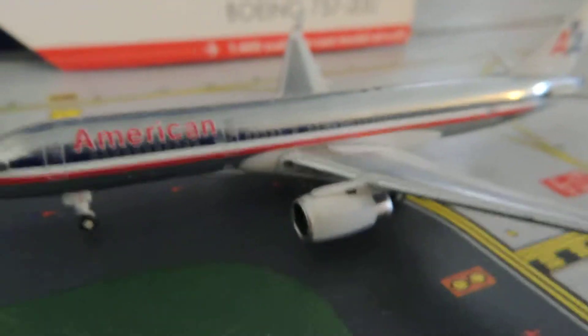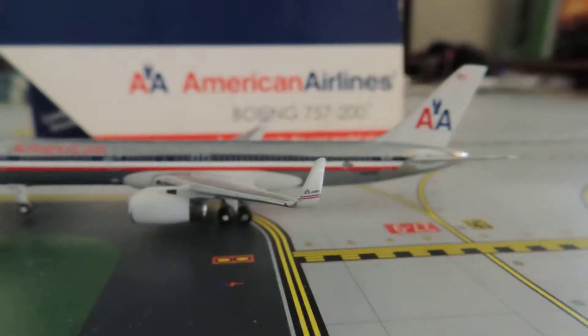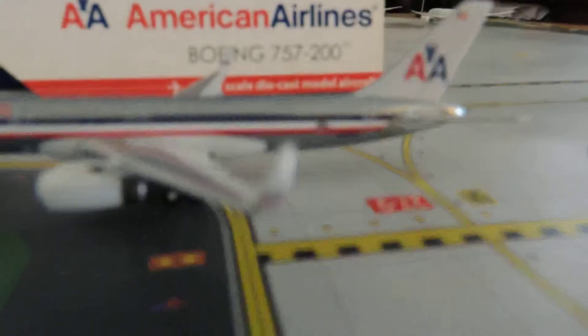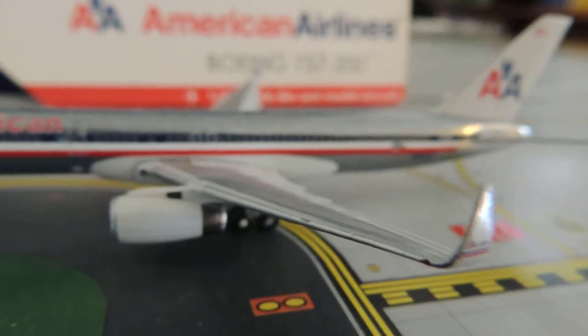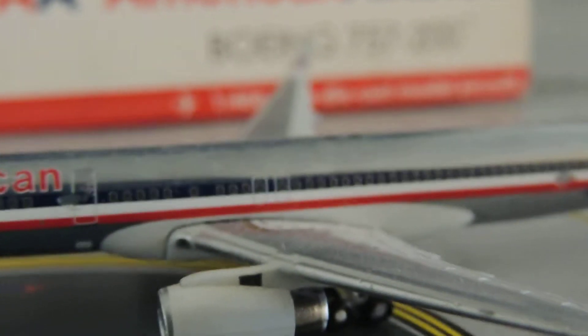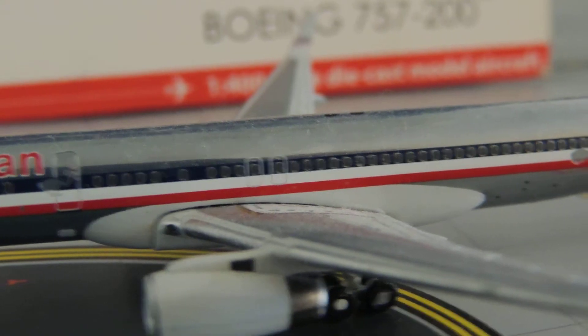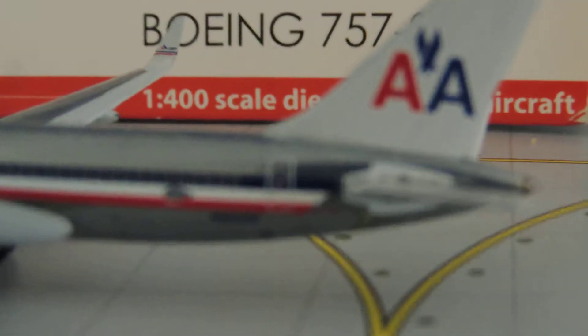Here's the engine. Here are the AA.com ringlets. Navigation lights. And here are the exit doors. And here's the other paint chip that I was talking about.